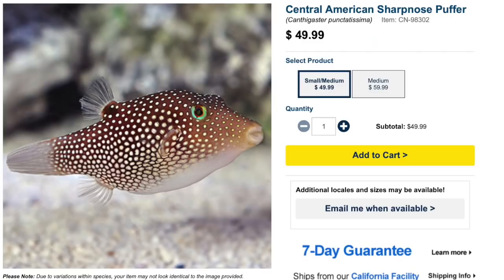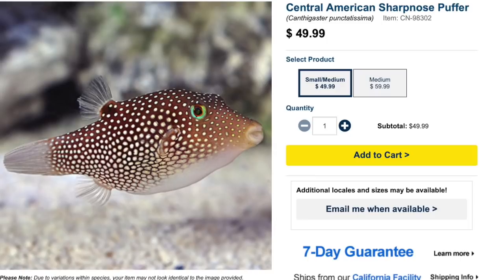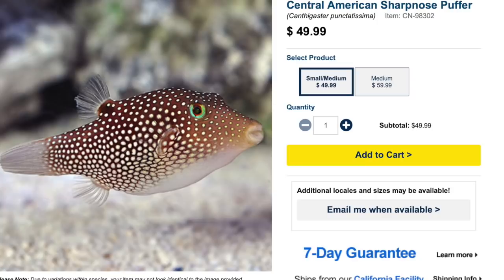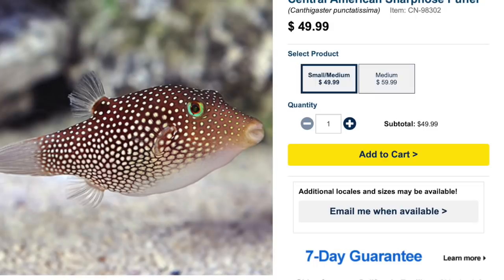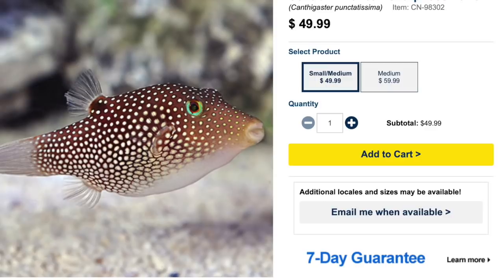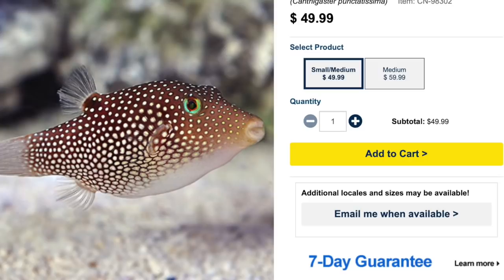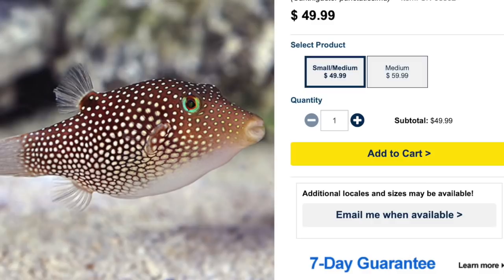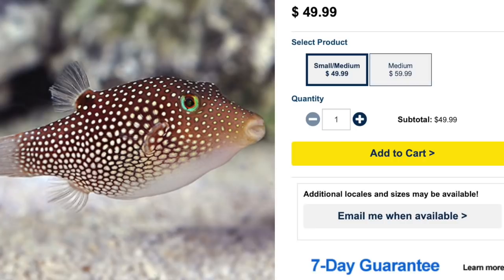Coming in at number 4 is the Central American Sharp Nose Puffer. Price point is mid-level, anywhere from $40 to $60 depending on size. Not the most colorful puffer — has brownish hues and spots, very similar in appearance to the Spotted Puffer. Moderate care level, peaceful temperament, omnivore-based diet, reef safe with caution. Can grow upwards of 3.5 inches — one of the smaller ones on this list — and requires a minimum tank size of 50 gallons.